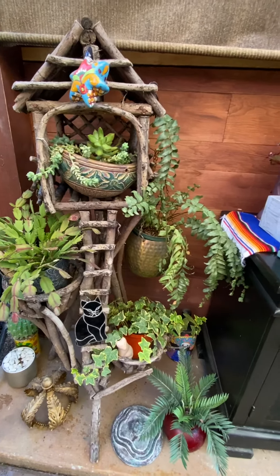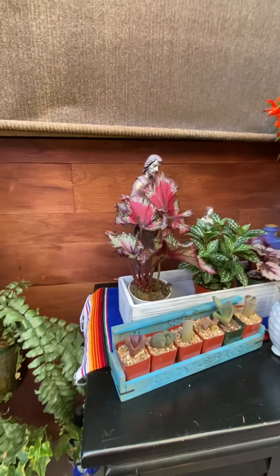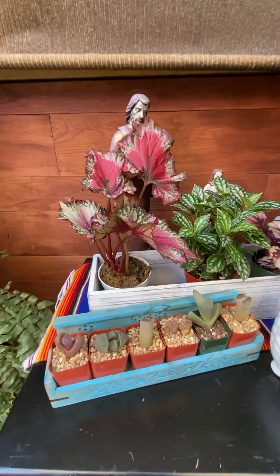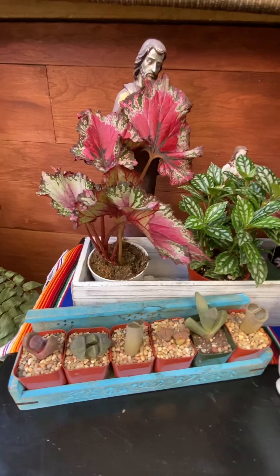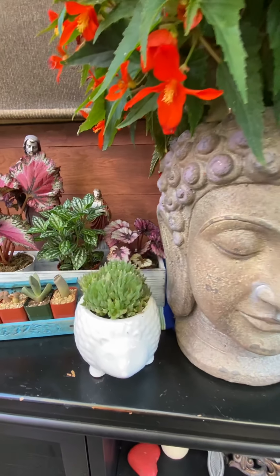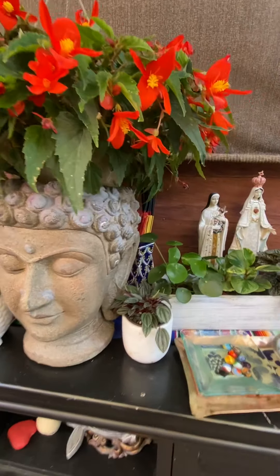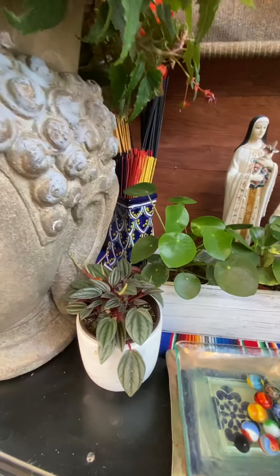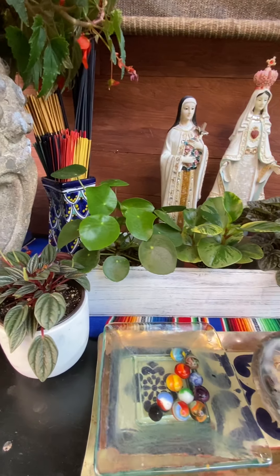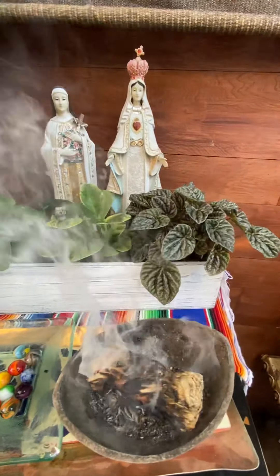My little birdie tree, my living stones or lithops, my little porky, my zan girl, peperomias, my bee water, and of course my sage.